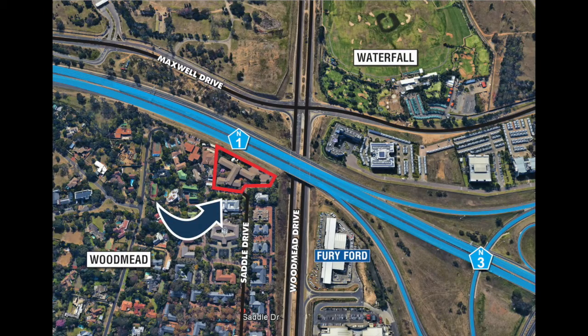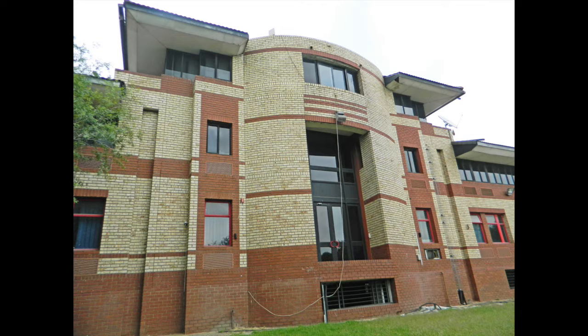The best location in Woodmead — 28 Saddle Drive, Woodmead Office Park. The subject property is a part triple-story, part double-story, face brick building with a basement storage and parking, offering 4,617 square meters of gross lettable area that is currently vacant.